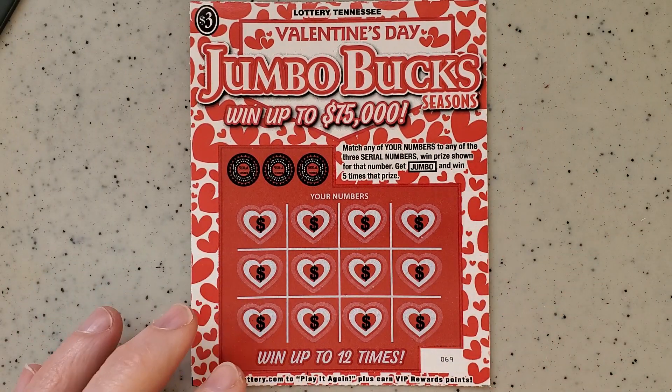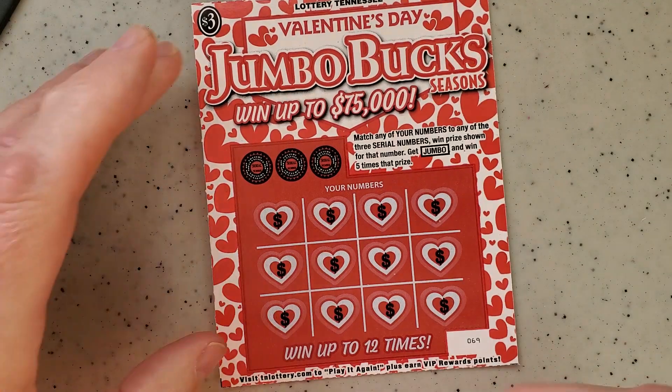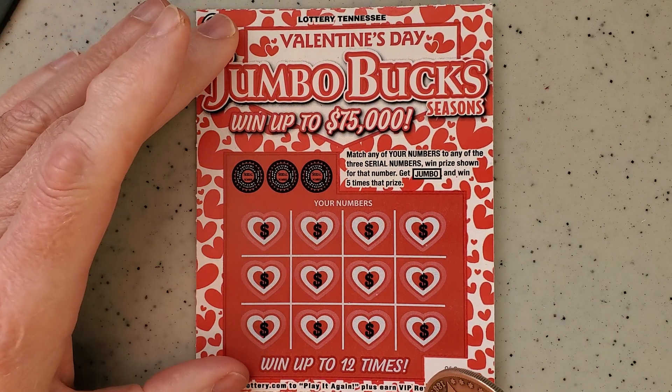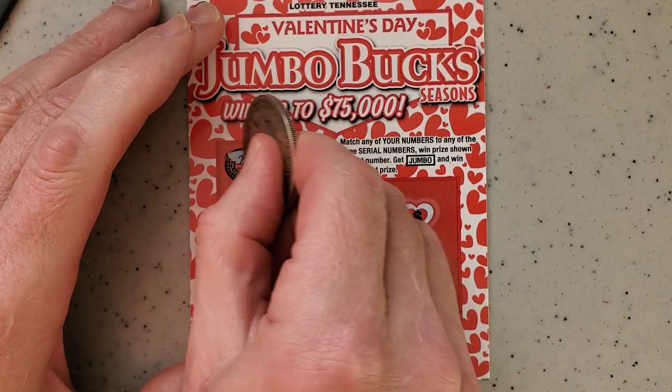If you like this content, please subscribe — we need all the subscribers we can get. I see a lot of you out there have been winning lately, which is good.